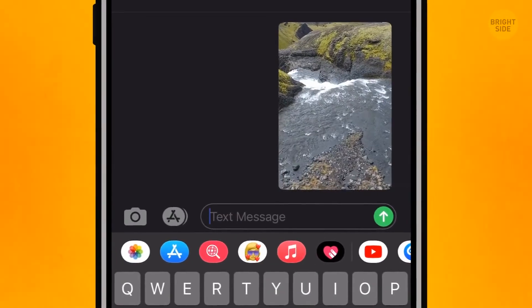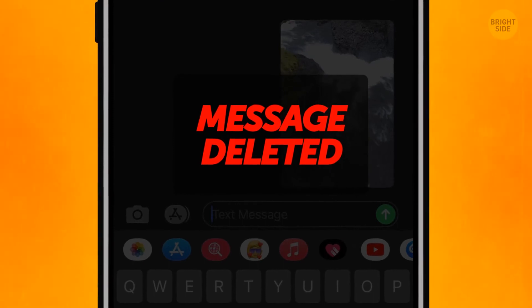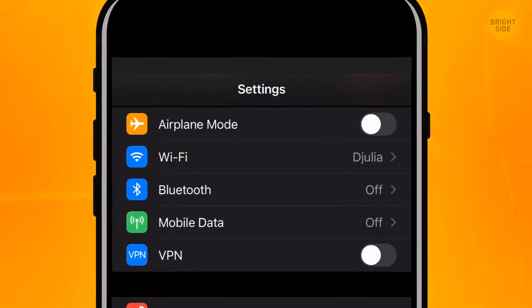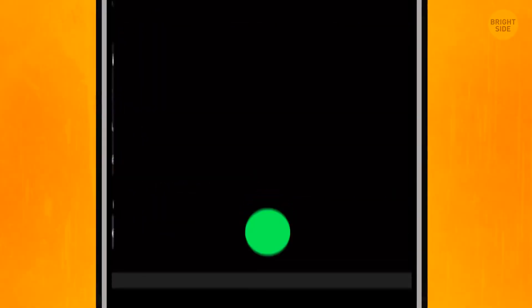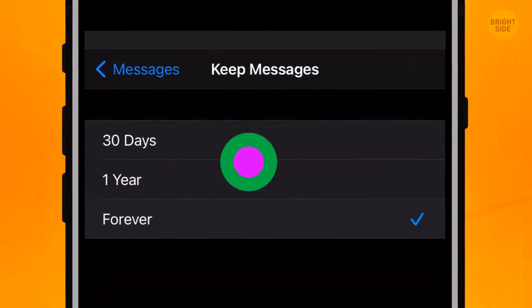Note that your messages can contain heavy files, so you can restrict how long the message can be stored. In the message history, tap the Keep Messages button. It's forever by default, but you can keep them for one year or even only 30 days.